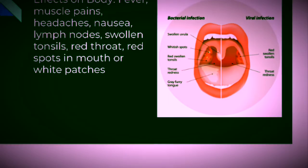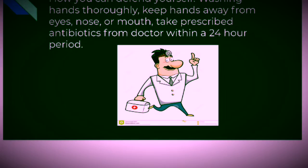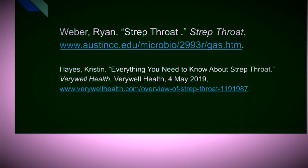You can prevent strep throat by washing your hands and keeping your hands away from your eyes, nose, and mouth, as that is where you can get infected with Streptococcal pyogenes. Antibiotics prescribed by your doctor for 24 hours will help rid you of the infection and make you non-contagious.